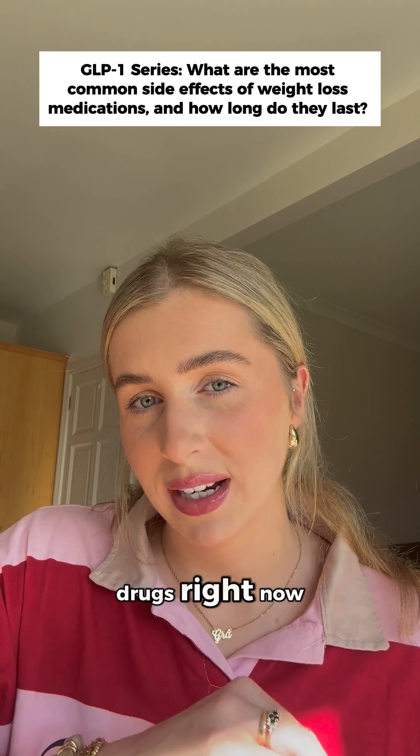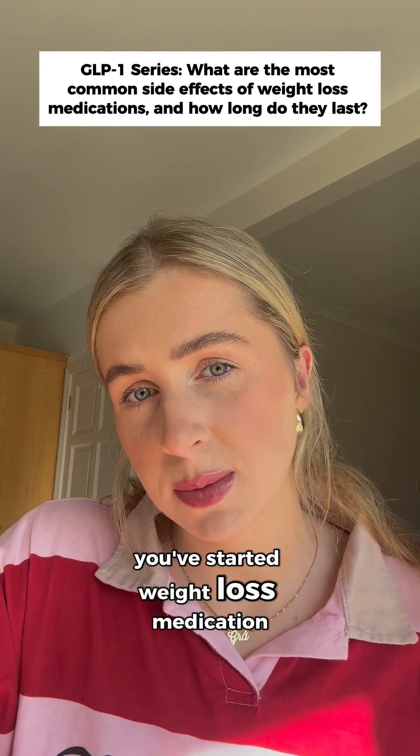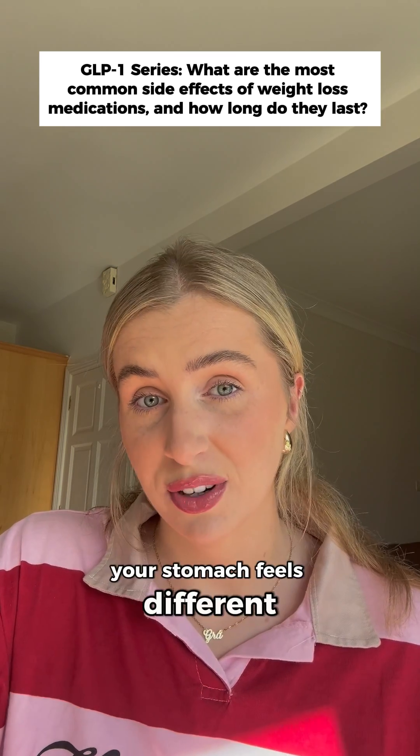Everyone's obsessed with weight loss jabs right now, and here's what most people don't tell you about the side effects. If you've started weight loss medication like Ozempic, Wegovy, or Mounjaro, you've probably noticed one thing straight away: your stomach feels different.